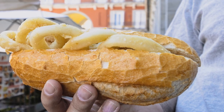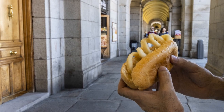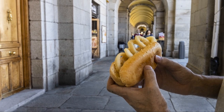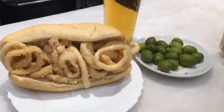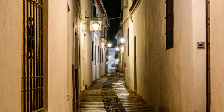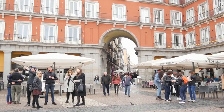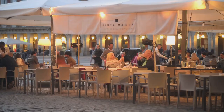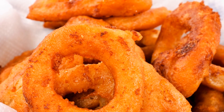Our street food adventure now takes us to the bustling streets of Madrid, where a culinary icon awaits: the Bocadillo de Calamares, a deceptively simple yet incredibly satisfying squid sandwich that's captured the hearts and stomachs of locals and tourists alike. You're walking down a narrow street in Madrid's historic center, the smell of freshly baked bread and fried seafood wafting through the air, when you stumble upon a small unassuming bar, its windows fogged from the heat of the kitchen, people crowded around tables each clutching a Bocadillo de Calamares.